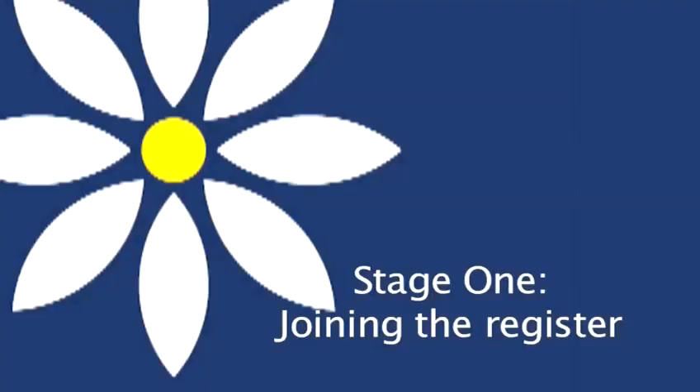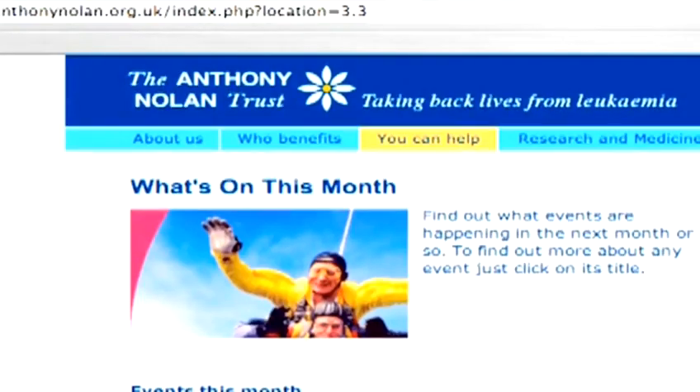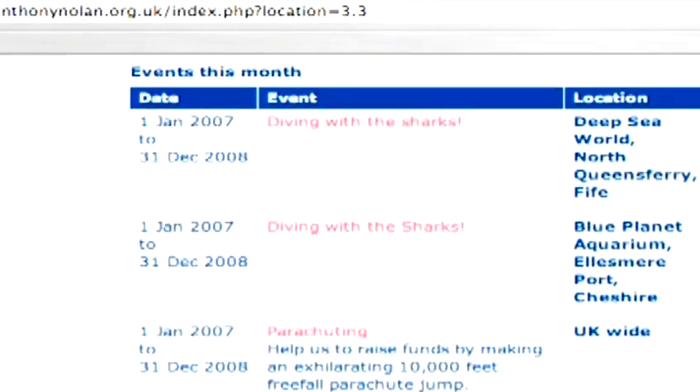Stage 1: Joining the register. Joining the register is a very straightforward process and takes as little as 20 minutes. It was quite an interesting experience — I've never done it before. It was very simple; we just filled out a form very quickly and gave a very quick blood sample. I didn't look because I'm quite squeamish. From start to finish, no more than 15 minutes. You can either contact the Anthony Nolan Trust and they will send the forms to fill in before visiting your GP and getting a small blood sample taken.